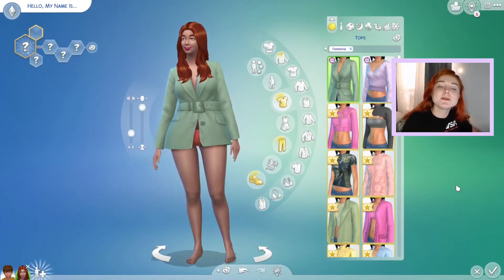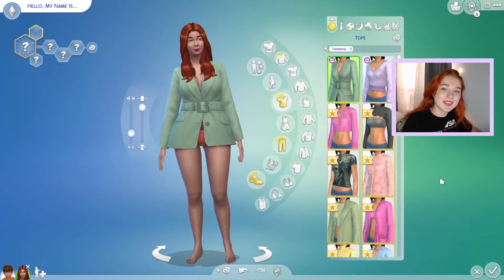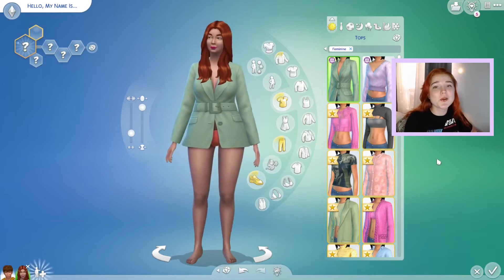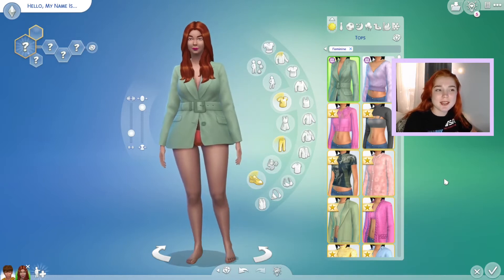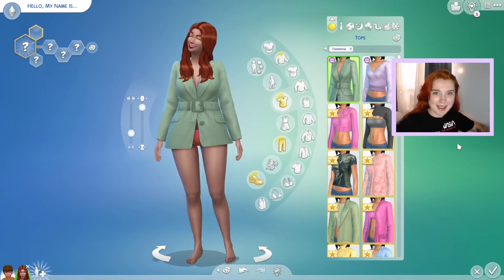Hello everyone, welcome back to my channel. Today I'm going to be going over the new clothing kit that we got with the Sims 4 — it's the Moonlight Chic Kit.